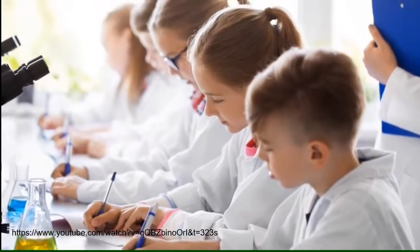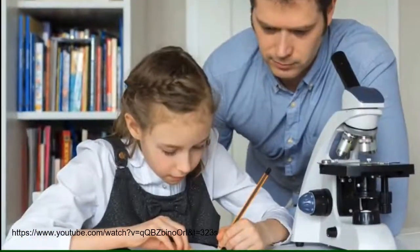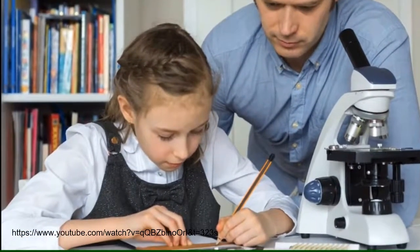It's important to keep a notebook and keep a record of your findings as you follow the steps of the scientific method.